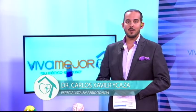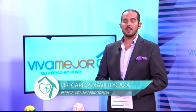Bienvenidos amigos a su programa Vida Mejor. Les saluda el Dr. Carlos Javier Icaza, especialista en periodoncia. El día de hoy estaremos hablando acerca de las nuevas tendencias en ortodoncia.